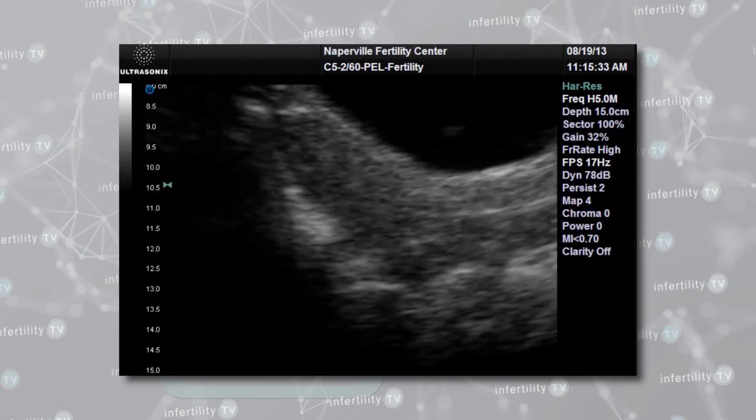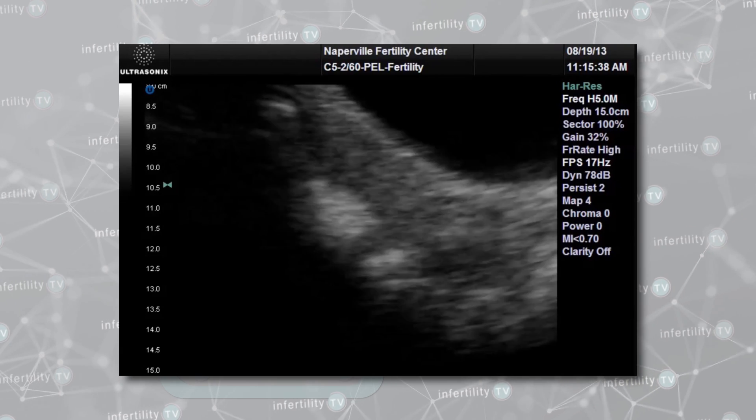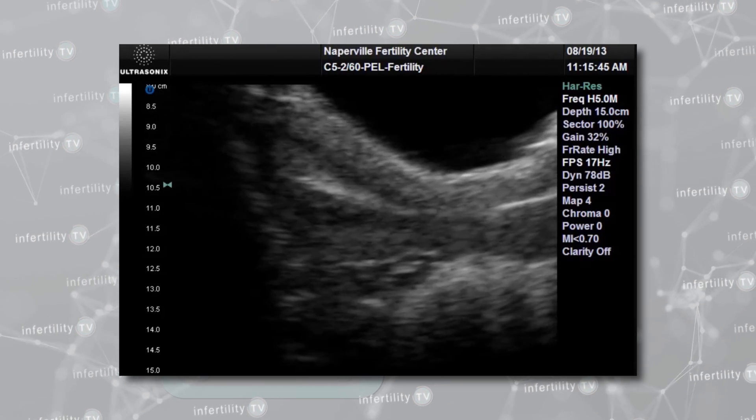This is known as an embryo transfer. The embryo transfer is an easy procedure which does not require anesthesia. In fact, at IVF-1, we set up a special ultrasound monitor for the patient and her partner so they can watch the transfer as it's being done.